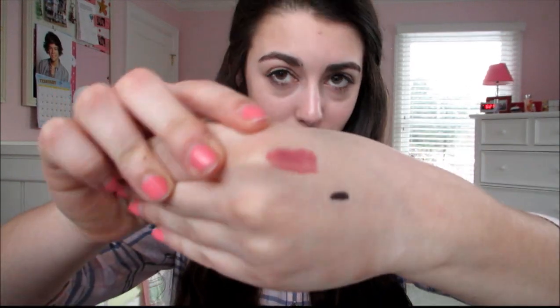So my last makeup product is the NYX Butter Gloss in Angel Food Cake. It's one of the new shades they brought out this year. It is so amazing — I'm wearing it today. It is like my lips but better. I know it's such an overused phrase, but it is gorgeous. And the smell of this is like cream cheese frosting and cake batter in one. This is the swatch right there.